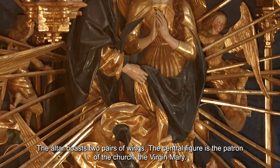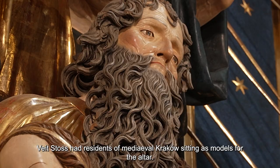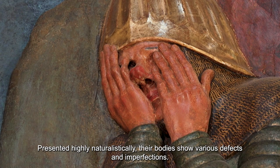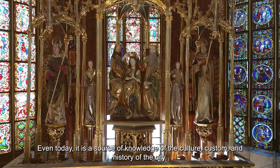The altar boasts two pairs of wings. The central figure is the patron of the church, the Virgin Mary. Veit Stoss had residents of medieval Krakow sitting as models for the altar. Presented highly naturalistically, their bodies show various defects and imperfections. Even today, it is a source of knowledge of the culture, custom, and history of the city.